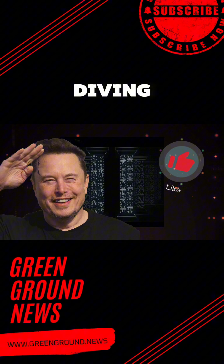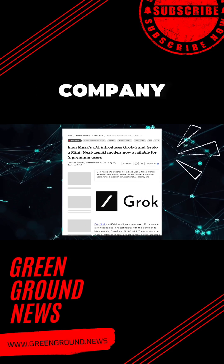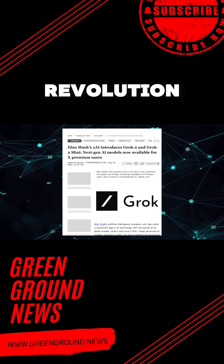Today we are diving deep into one of the most intriguing developments in the artificial intelligence space. Elon Musk's artificial intelligence company has just unleashed Grok 2, an artificial intelligence model that is not just an upgrade — it is a full-on revolution in the making.